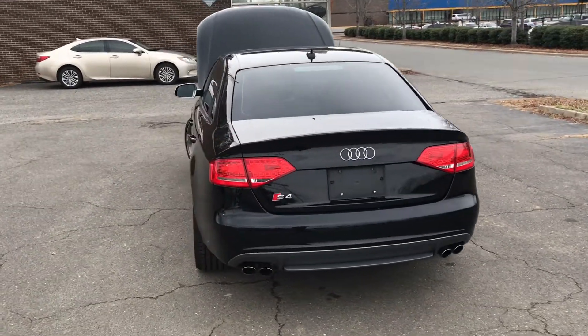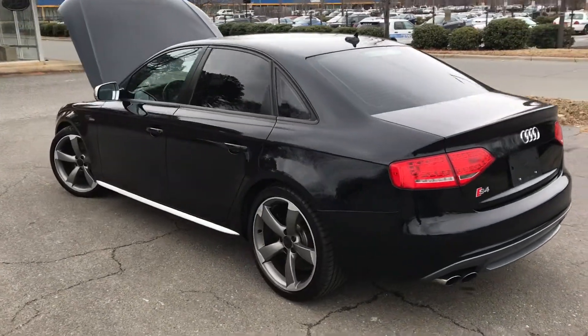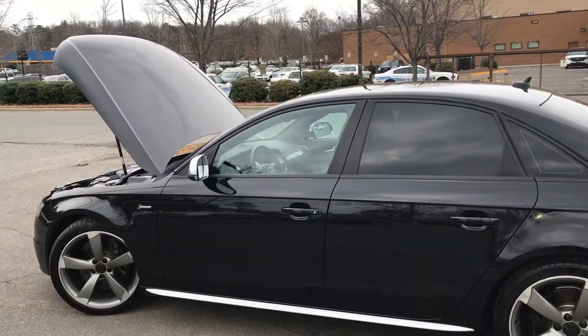Hello everyone, I'm Brian with Carolina Auto Imports here in Charlotte, North Carolina. Today's featured vehicle is this amazing 2011 Audi S4 Sport Sedan.